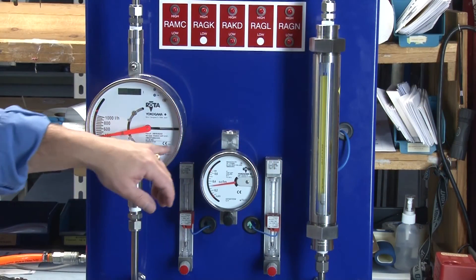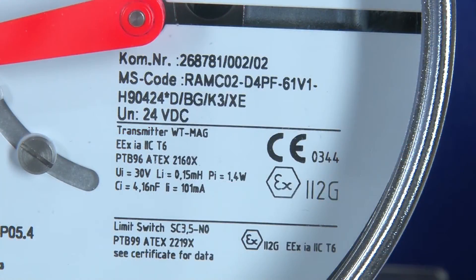Transmitter and limit switches are both FM and ATEX intrinsically safe and ATEX explosion proof.